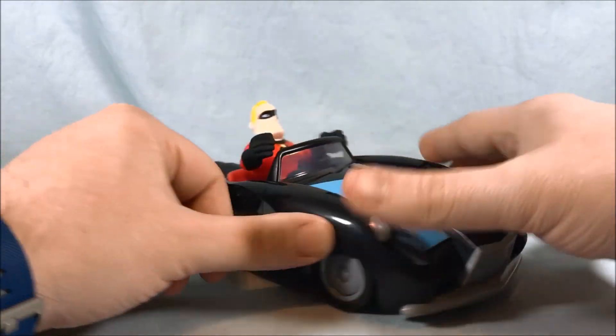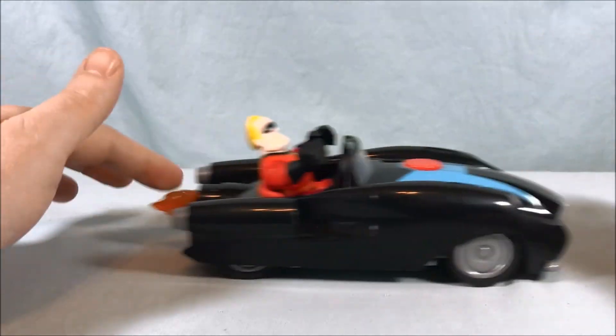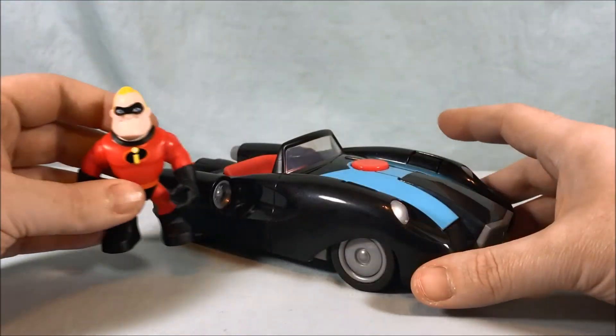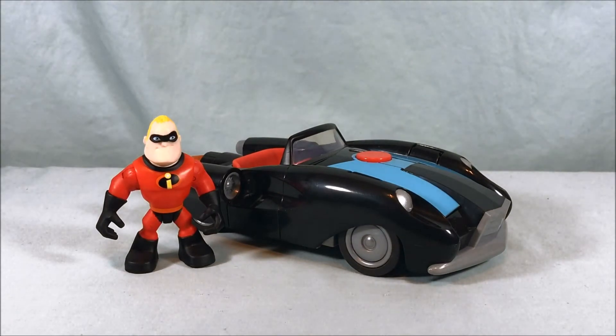He fits in there, he looks cool, the car looks really neat. I got this at Toys R Us for $14.99 — the car and figure together for $14.99, which is a pretty decent price. When you think about Imagine X, usually the one figure with vehicle sets are around the same price. And if you go to Toys R Us now, unfortunately they are in the process of going out of business, but they're still getting some new stuff and you get brand new stuff for 20% off.